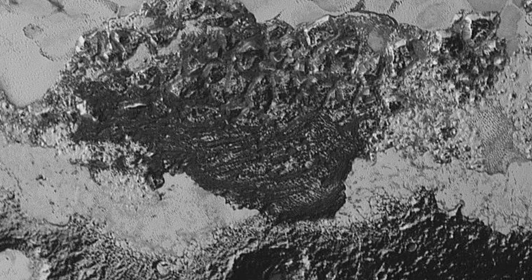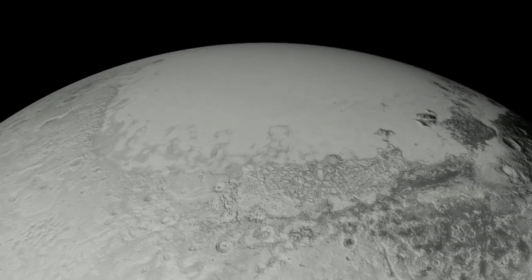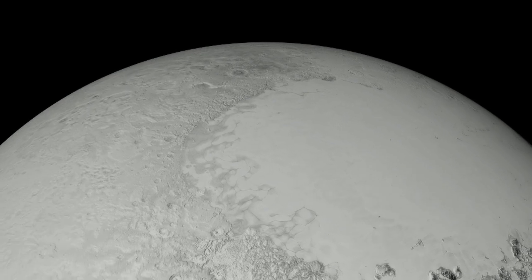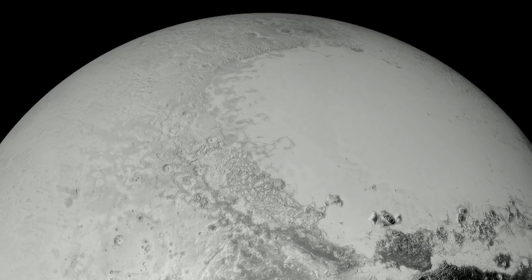New Horizons principal investigator Alan Stern said of the discovery: 'We have detected vast fields of features that look like dunes. Now we are being careful to say they look like dunes. They may or may not actually be dunes. Their origin is under debate.' The New Horizons team is now suggesting that Pluto's atmosphere must have once been dense enough to produce dunes or dune-like features, if only some exotic force could be called upon to drive the necessary winds.